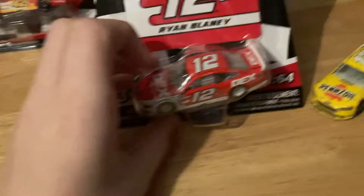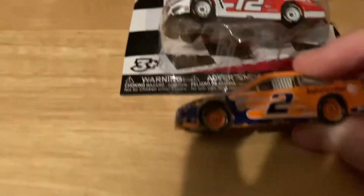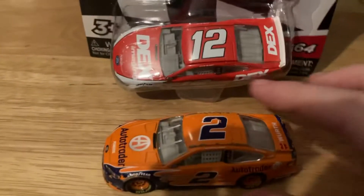This car kind of looks like Brad Keselowski's car in style. I don't have any other Ryan Blaney cars like that. I only have three cars from 2018 that I've got. But this Dex Imaging car is cool and it's a pleasure to have it in the collection.